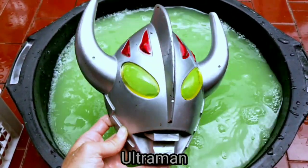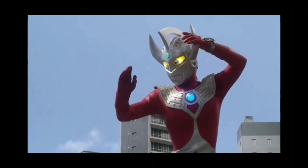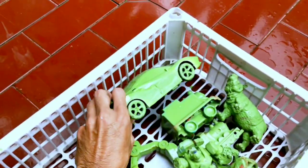Wadidaw, Ultraman guys! Wow, he's fighting a monster! Next.